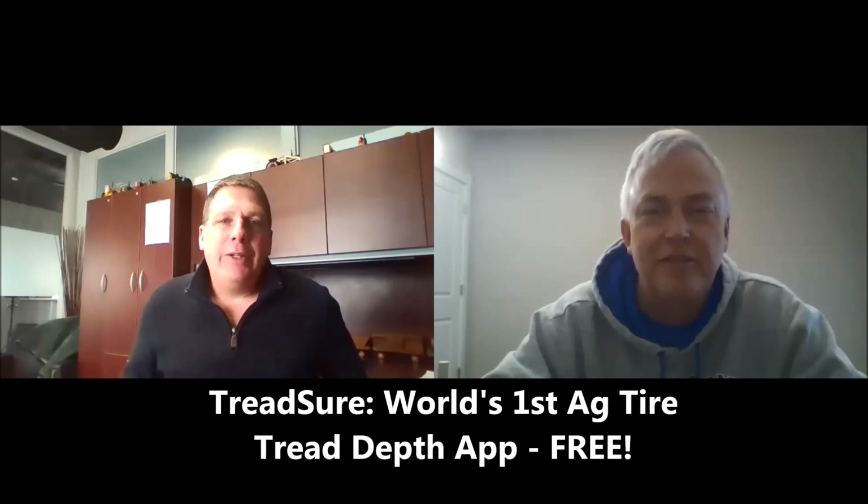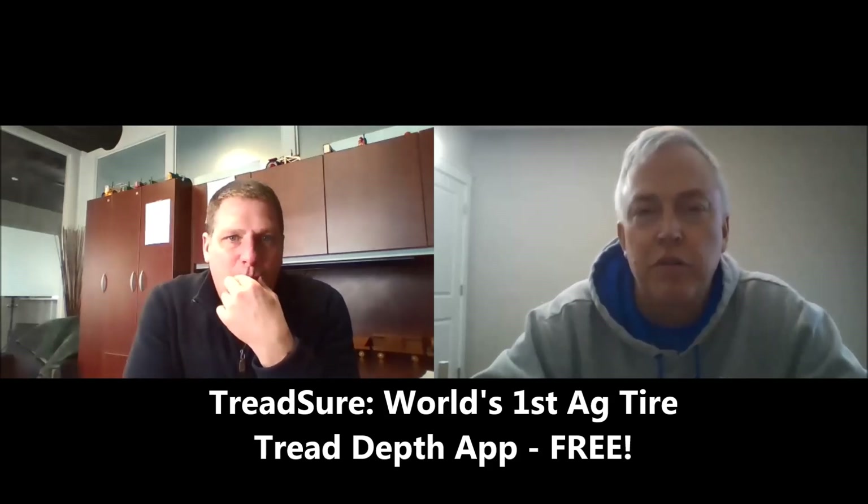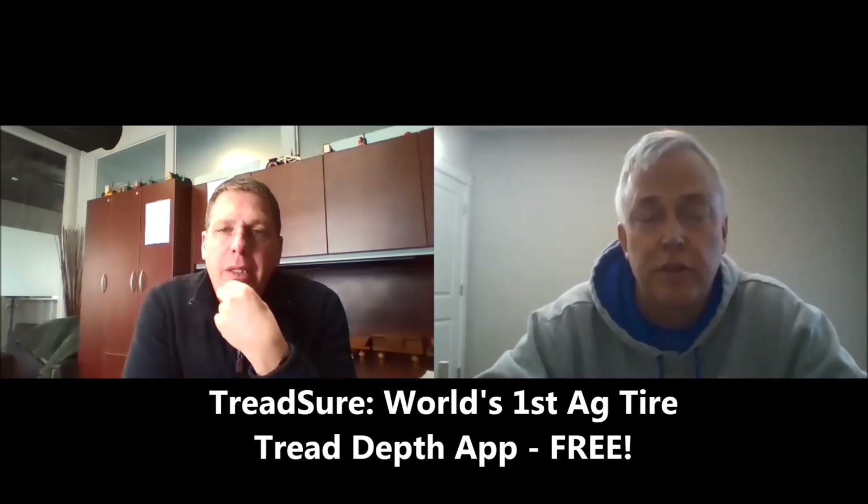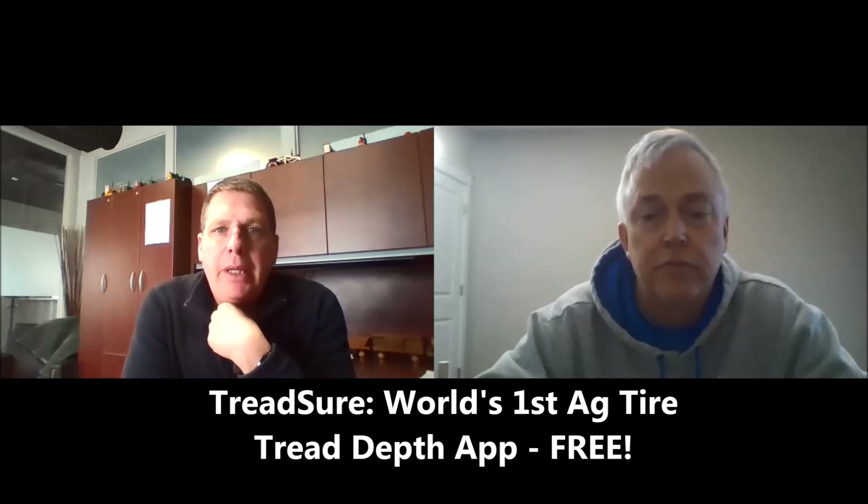I said with technology today there has to be a way to build an app that has all this information in one place. It's taken a lot of time and a lot of tries, but I think we finally won and we're ready to kick this out in the marketplace. The TreadShure app is available on both Android and Apple. We've had it out on Android for five or six months with test users — equipment dealer remarketing managers and appraisers — and we've gotten some good feedback. Apple recently gave us their blessing, so it's out there and it's free. On Apple, if you type in TreadShure it brings up treasure hunting games, so type the word separately for easier searching.